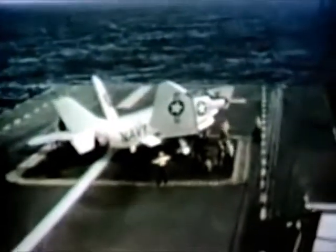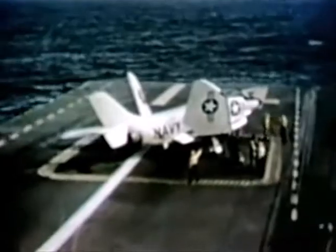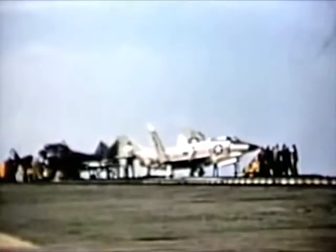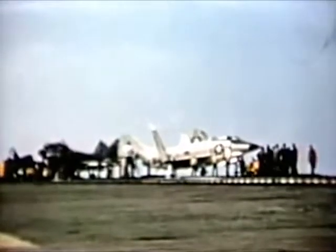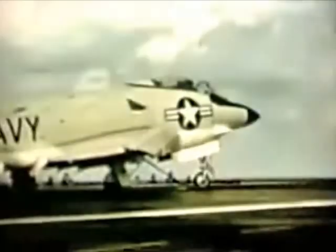During the week of 12 September 1955, shipboard carrier suitability trials of new and different types of aircraft were conducted aboard the USS Ticonderoga off the Virginia Capes. Among these airplanes were the McDonnell F3H-2N Advanced Demon, the F7U-3M, the A4D, and the F4D. Deck handling characteristics of the aircraft were also evaluated.